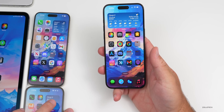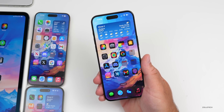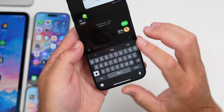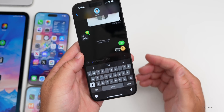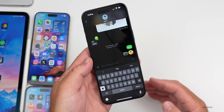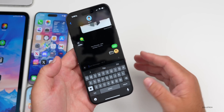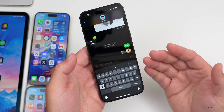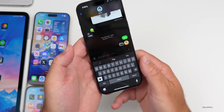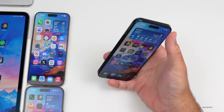iOS 18 beta 3 is a little more stable in some ways but definitely less stable in others compared to earlier betas. There are a few bugs worth talking about. There are multiple reports of RCS messaging issues in Messages — some Android users are receiving multiple copies of the same message. I tested it with one person who didn't realize iOS had RCS and they didn't report duplicates, but some people are seeing them.